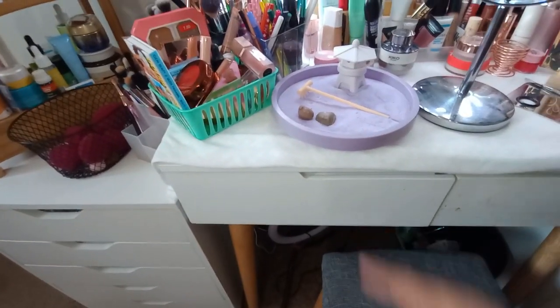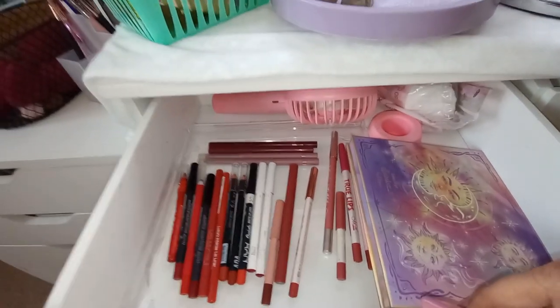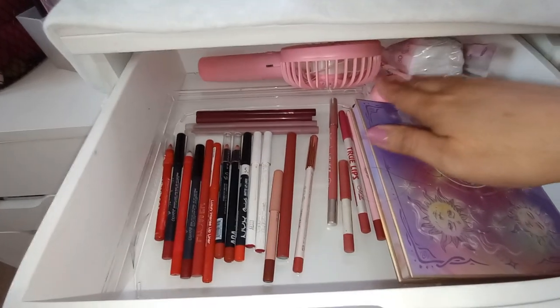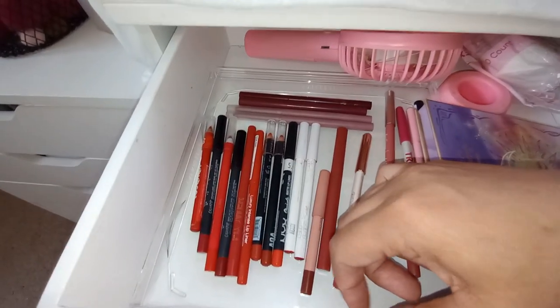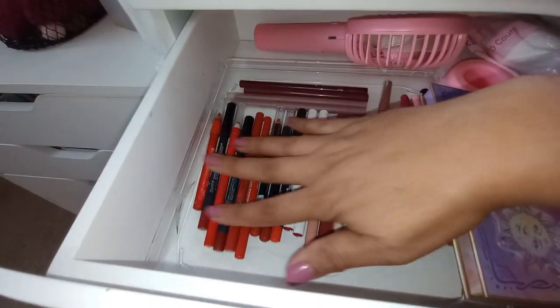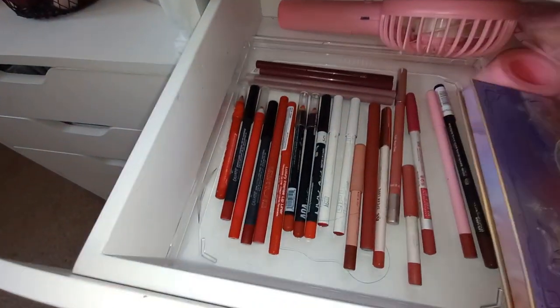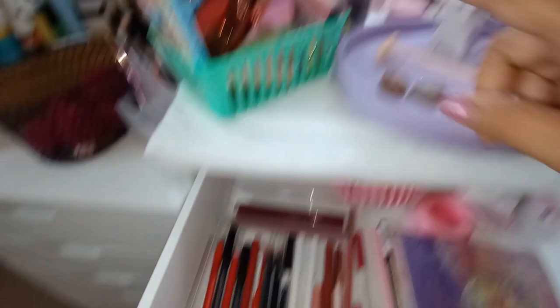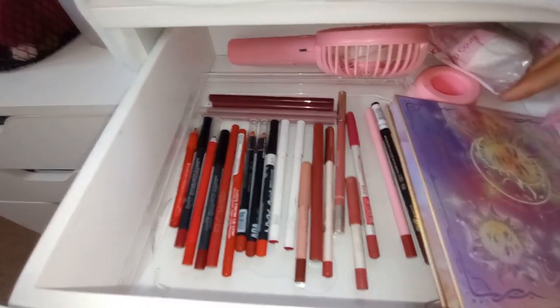This drawer over here is where I used to keep my planner, stationery, and pens for planning videos, but I moved that stuff to another drawer so this one could hold my lip liners. I also have my fan back here and some cotton rounds — the container is the bottom of a Ferrero Rocher chocolate box, which I thought was perfect for the drawer. I laid everything flat in order by shade, which makes it so much easier to immediately see what I have.